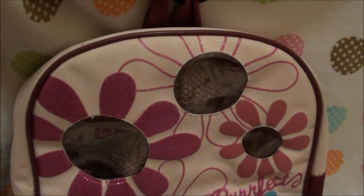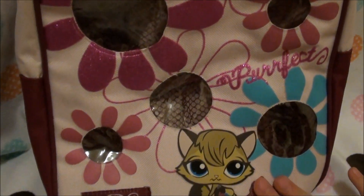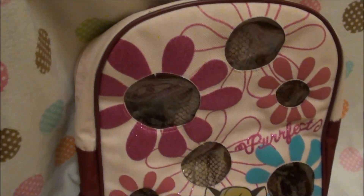Hey, what's up you guys? I wanted to open a blind bag for you in front of this really awesome backpack. It's from Littlest Pet Shop. It's like a backpack that carries some pets. They're see-through so you can see the pets.